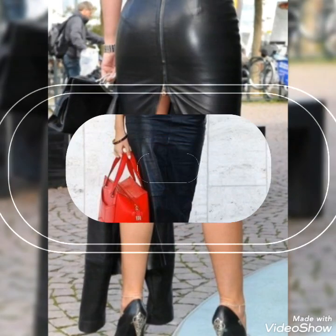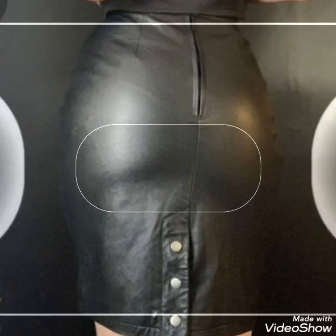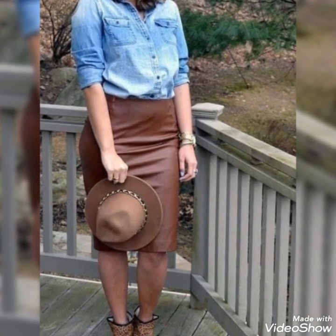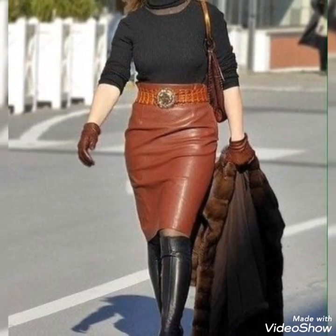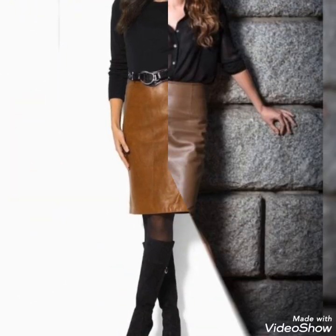the latest designs of leather skirts. In this video I will show you very stylish and beautiful ideas of leather skirts. So viewers, I suggest you to please watch this video till the end because it contains a lot of collection of latest designs of leather skirts. So friends, please subscribe my channel Footed in Fashion and press the bell icon